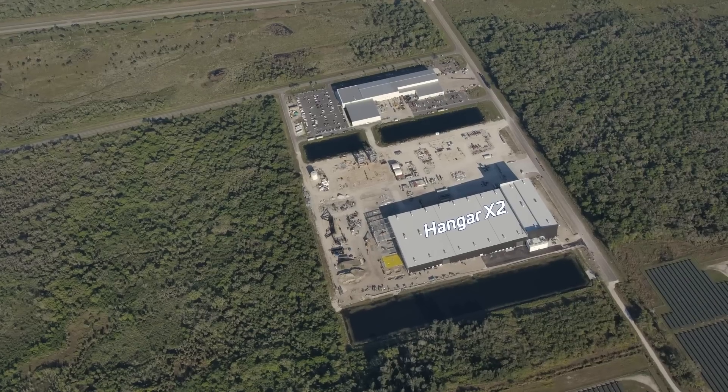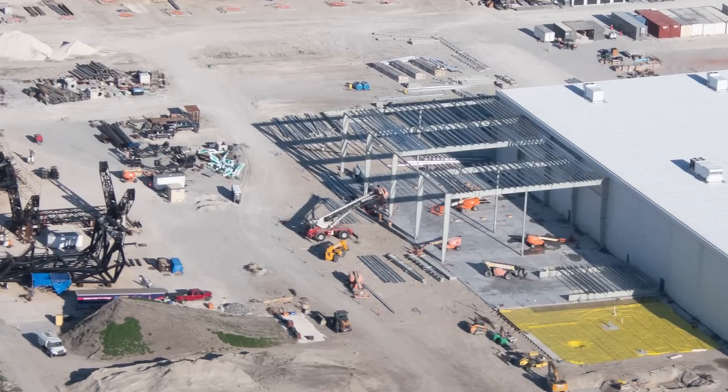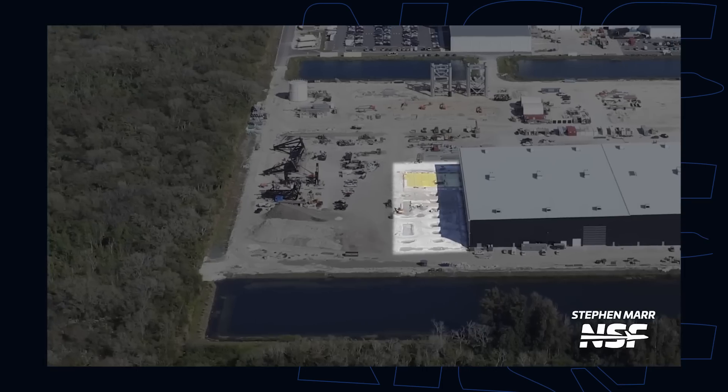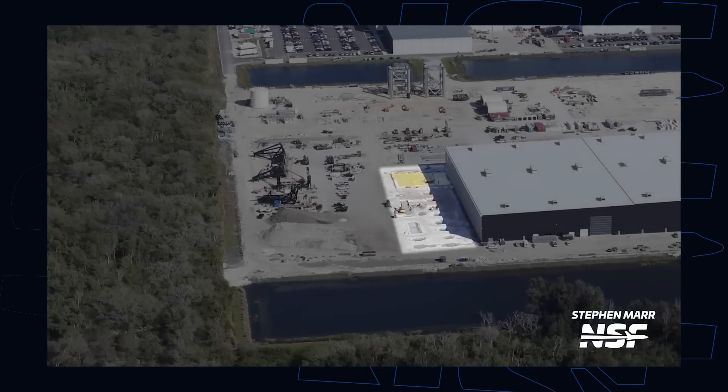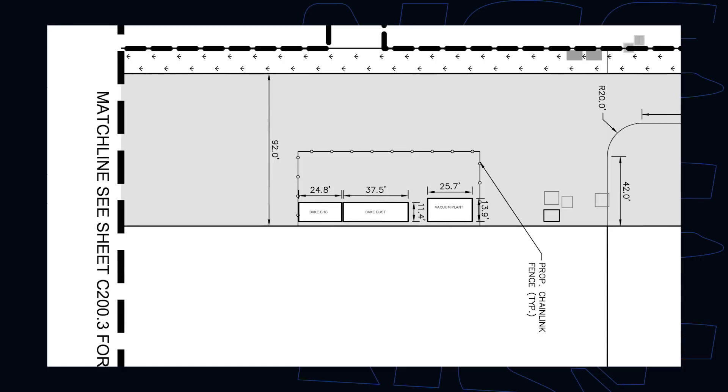Going south from here just a bit, SpaceX teams have started to put up the columns and beams for the north expansion of the Hangar X2 facility. As we explained last flyover, this section of the facility will be part of the Starship heat shield production, often nicknamed the bakery.